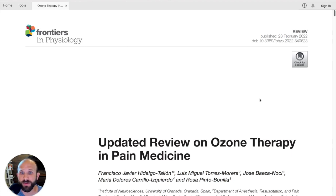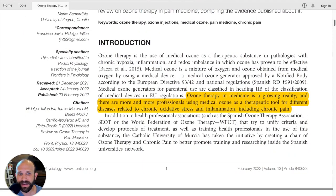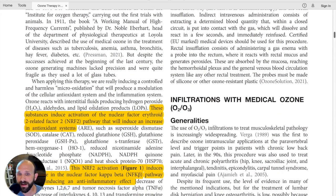It was published in the Frontiers in Physiology journal in 2022 and comes from Spain. There are a lot of uses of ozone in pain, and the authors make this statement: ozone therapy in medicine is a growing reality, with more and more professionals using medical ozone as a therapeutic tool for diseases related to chronic oxidative stress and inflammation, including chronic pain.